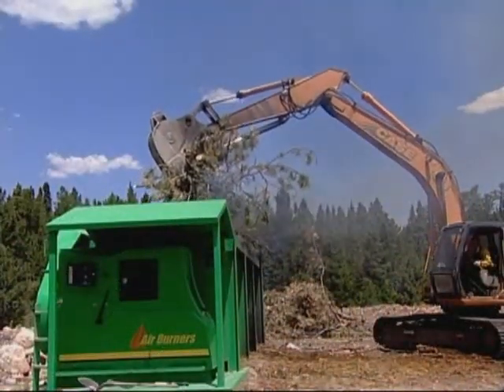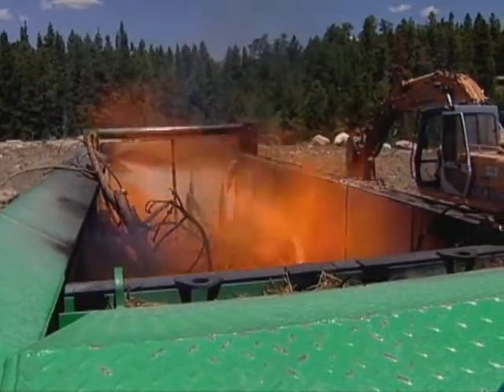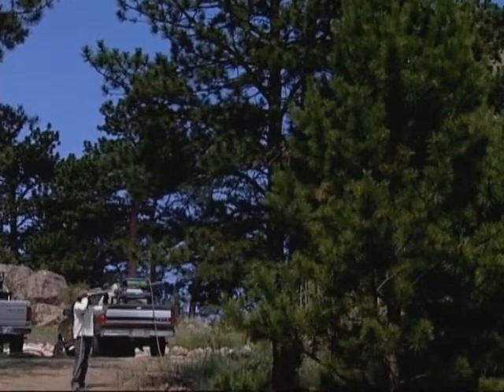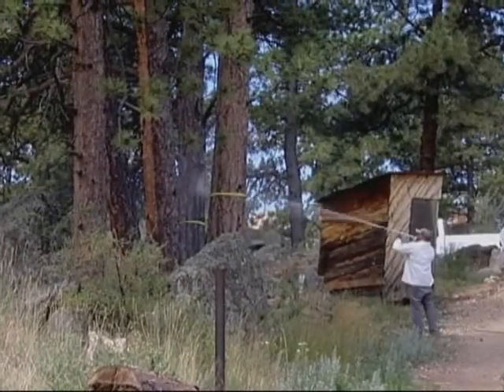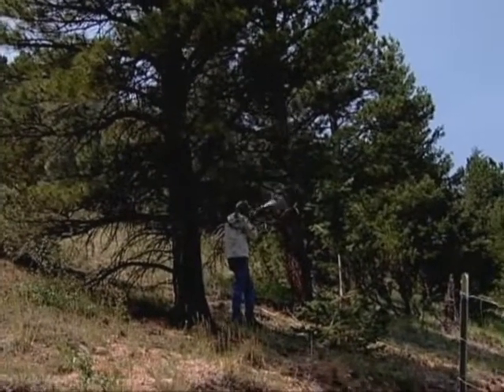Then we burn the trees using an air curtain burner designed to trap most of the smoke, or we burn piles of gathered trees at times when atmospheric conditions minimize smoke spread. The park is also experimenting with burning standing dead trees under controlled conditions. This will break up the continuous canopy of standing fuel and reduce the risk of a high intensity wildfire. In order to protect our high value trees, we spray the trunk and limbs with an insecticide called carbaryl to prevent future infestations. Because the entire trunk has to be thoroughly coated, this isn't something we can do from the air on a mass scale.